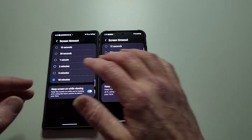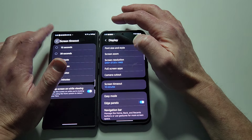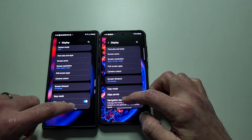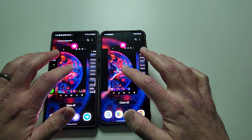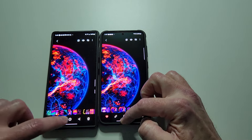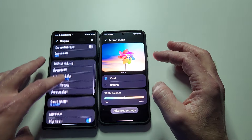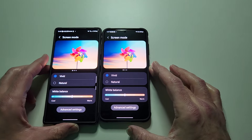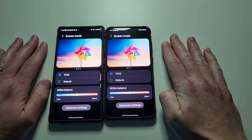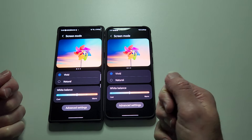So everything is even. If you go to vivid on both, as you can tell here, the S23 Ultra on the left and the S24 Plus on the right are both set to vivid, and both white balances are smack dab right in the middle.